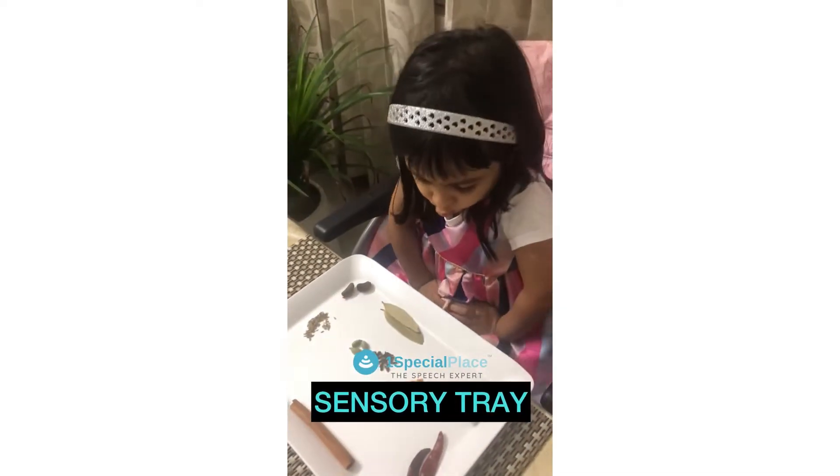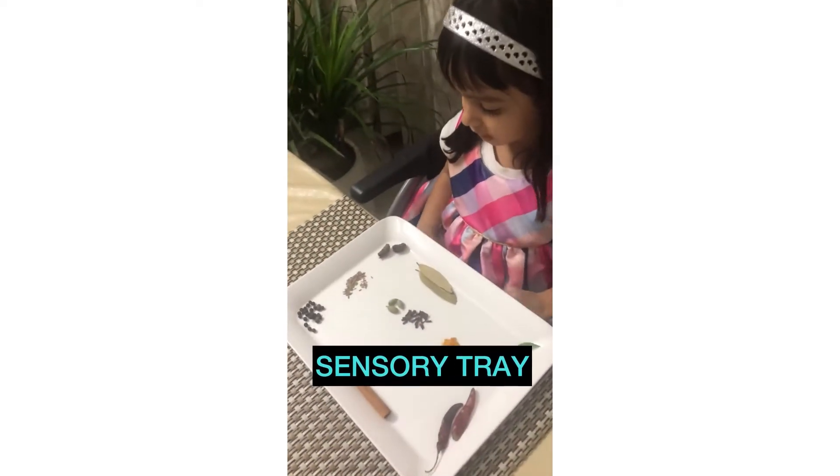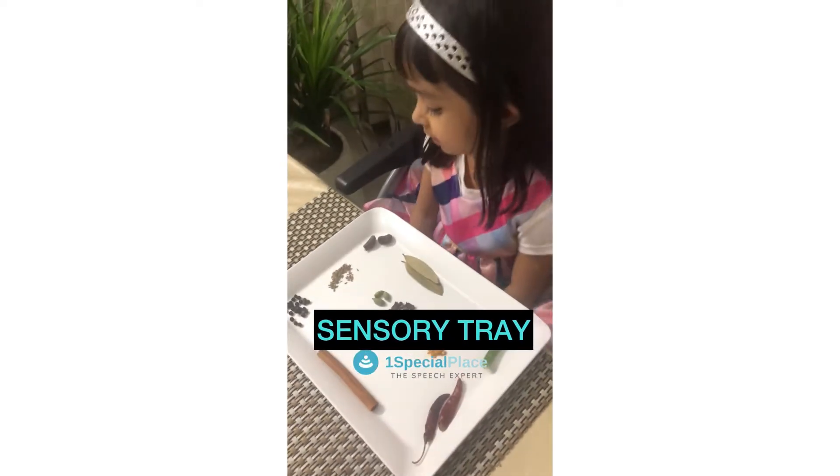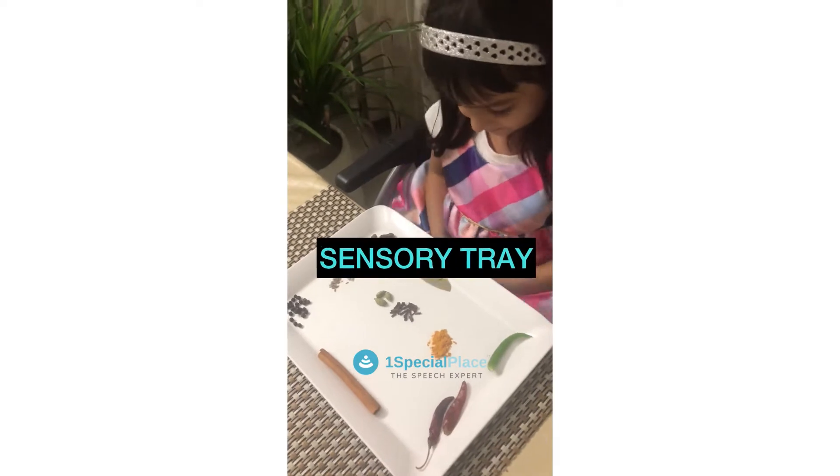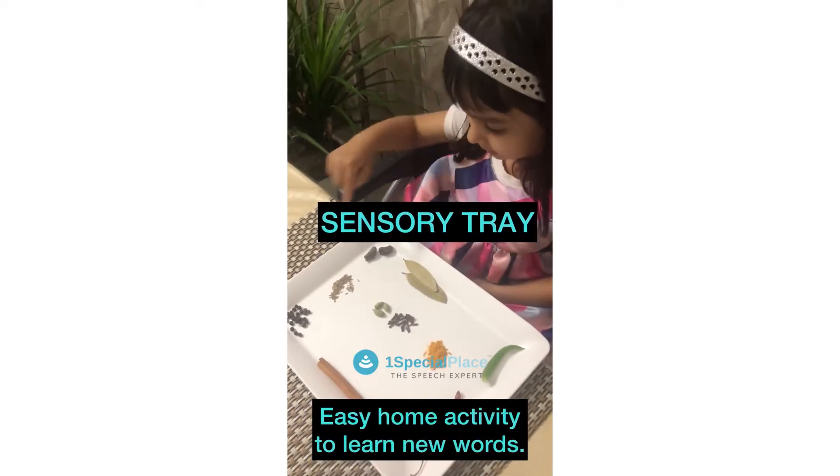You'll identify all the spices — we are learning about different tastes. Saira, where are bay leaves? Bay leaves? And carom seeds? Carom seeds? Yes.